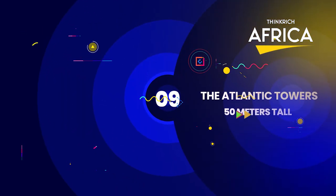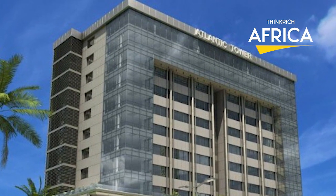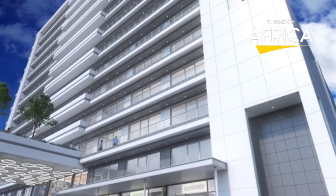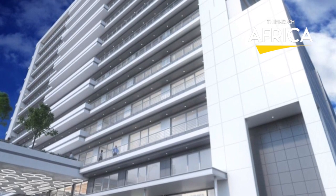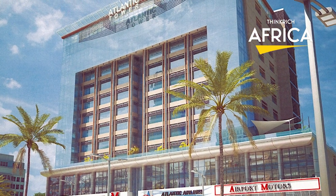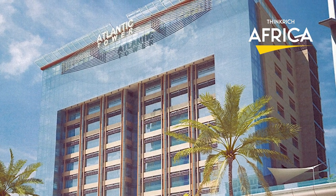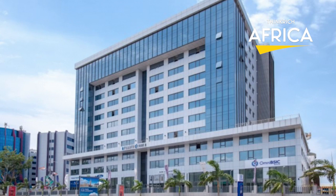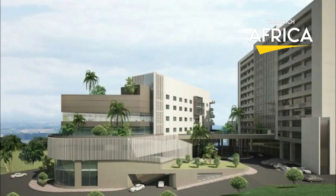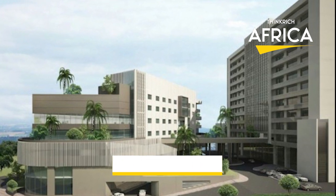Ninth, the Atlantic Towers, which stand 50 meters tall. A comfortable spot on this list of the country's tallest structures has been earned by the Atlantic Towers in Airport City, thanks to its 13-story, 50-meter elevation. Atlantic Towers, a premier corporate office complex, provides offices for rent as well as commercial space for a diverse range of businesses. Located in the heart of Airport City, Accra's rapidly expanding commercial hub, it is a secure building with world-class features and technologies, developed by Wall Have Estate Company Limited.